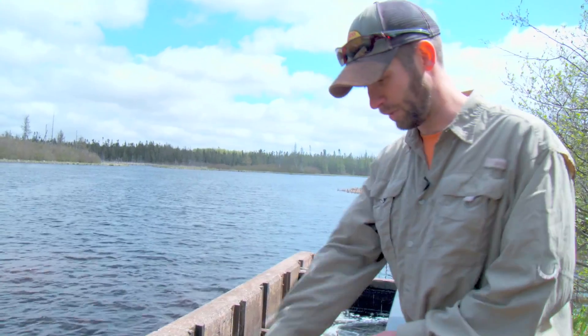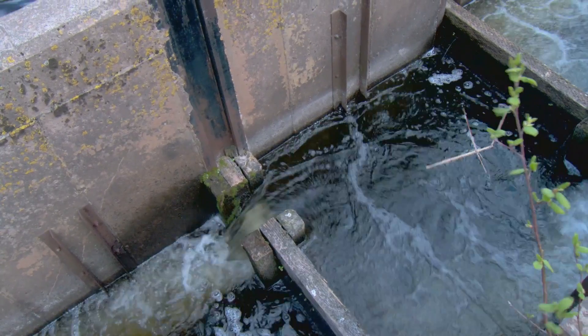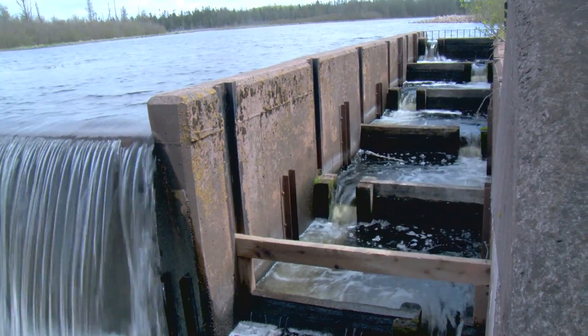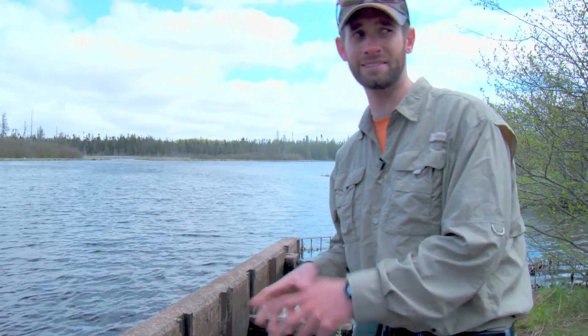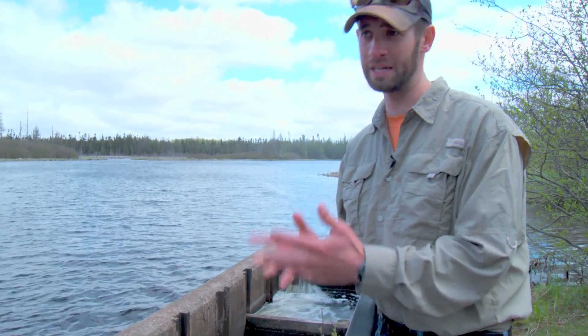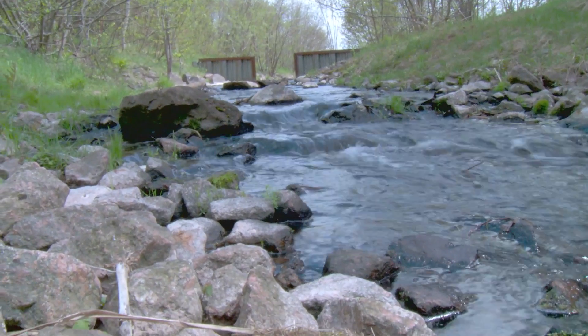The drawback of this style is that when the fish have to go through each of these notches it's challenging for them. That's why Ducks Unlimited and the province came back and looked at this site and said they didn't think this was passing rainbow smelt — but they need to pass them — so that's why they installed the nature-like fishway, which is just over there.